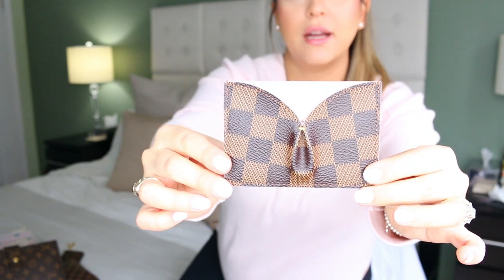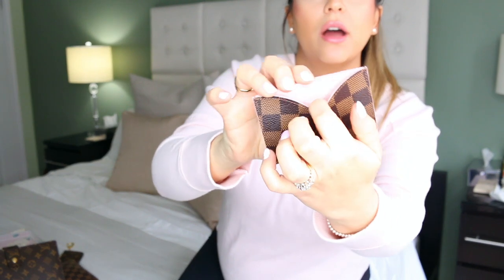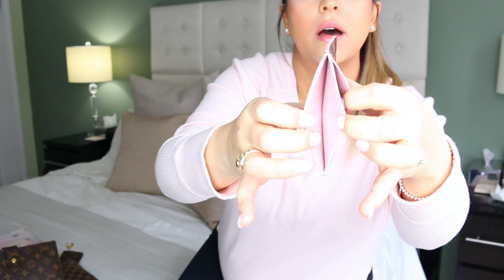Next is the Casse Cardholder in the Damier print with a Rose Ballerine interior — it's absolutely gorgeous. I fell in love with it mainly because of the pink interior. It has a front pocket, a middle compartment, and a back pocket. If you want to really downsize, you can fit your driver's license, health card, credit card, and bank card — I've fit five cards and even a bill in there. It's a really practical piece depending on where you're going.